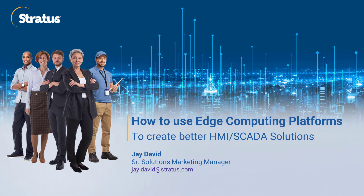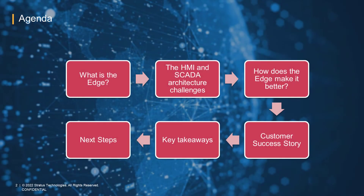At this point, we're going to assume that you've already selected your HMI and SCADA software, as well as the PLC, DCS, or hybrid controllers that make up your process control and discrete systems. Everything is already good, but we can make it better. In this video, I will be explaining how to leverage edge computing platforms to create better HMI and SCADA solutions.